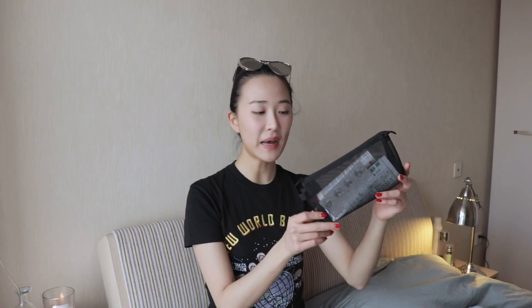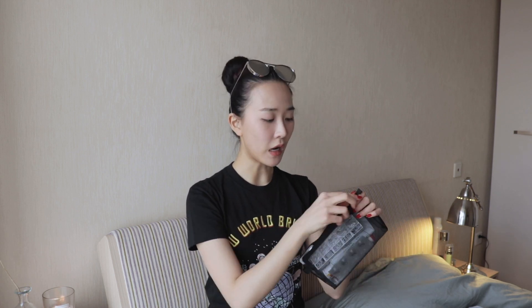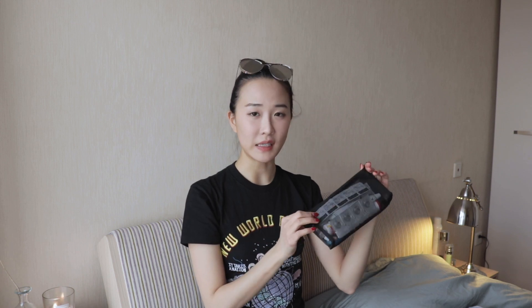I call this my emergency medication bag. I have my allergy pills, vitamin C's, pills for fevers or stomach aches. Sometimes if we are going somewhere that is not in the city, it might be hard to get to a hospital, so I always try to bring some emergency pills. I also have my contact lenses, eye drops, and hand cream. It's kind of my ultimate emergency bag.